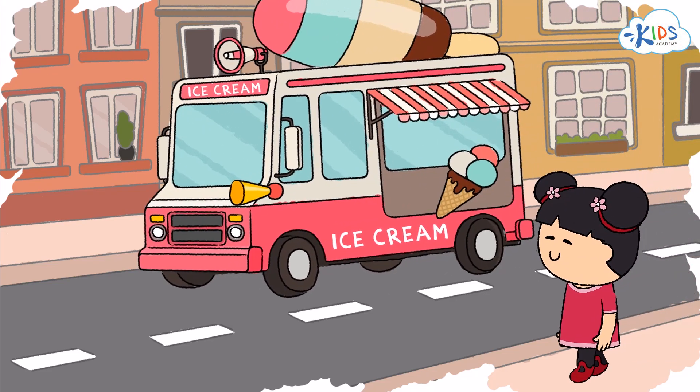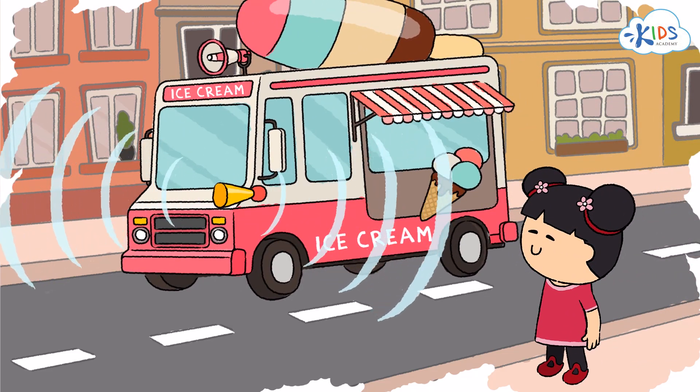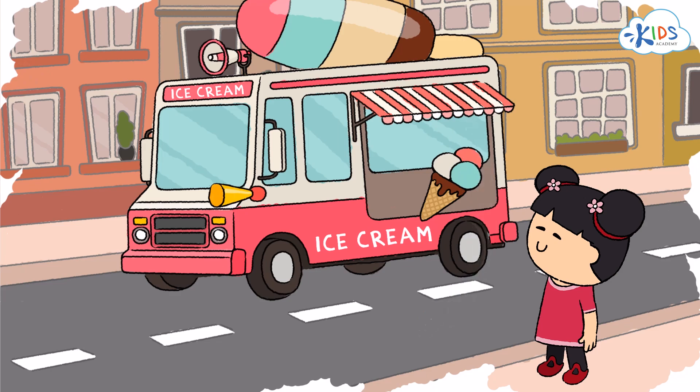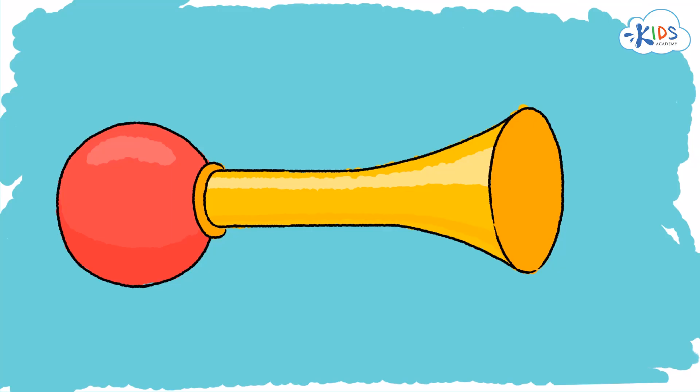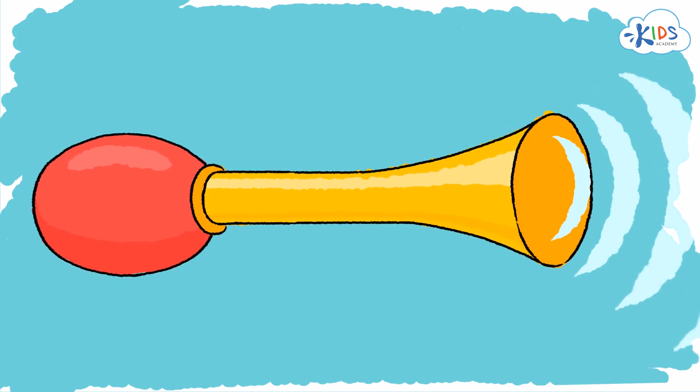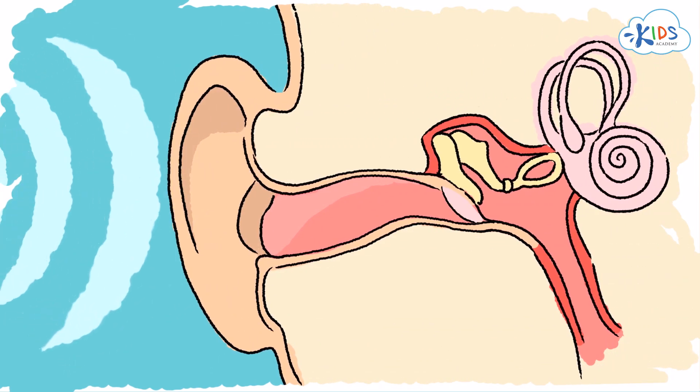Sound is a type of energy. Sound is caused by moving things back and forth very rapidly — we call these vibrations. When a source of sound, like a car, honks its horn, the horn vibrates the air around it. These vibrations continue through the air until they reach our ears.